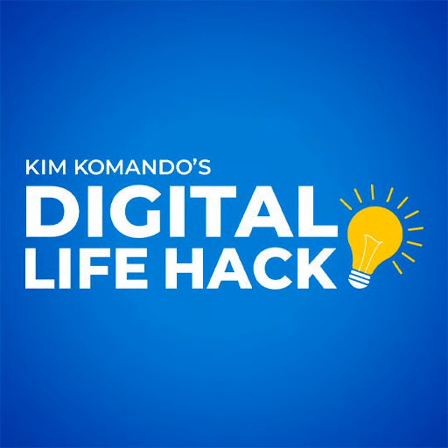That's komando.com, K-O-M-A-N-D-O dot com. When data breaches and scams happen, you need to know fast. That's why I send out breaking news alerts you can get for free at komando.com slash subscribe.